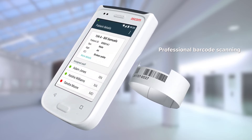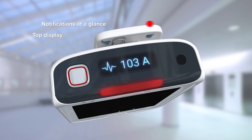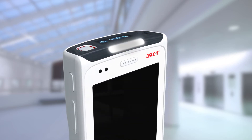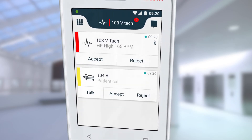It also features smart alerts on its unique top display. One glance is all it takes to understand your incoming alerts. An alert overview on the home screen helps caregivers prioritize their actions to determine their next response or to decide when to ask for help.